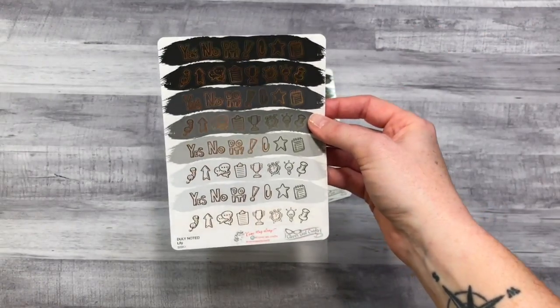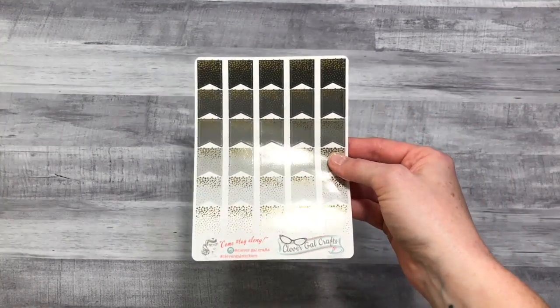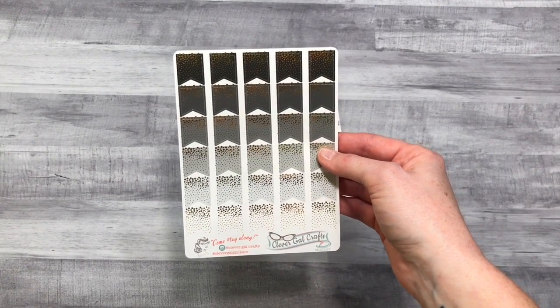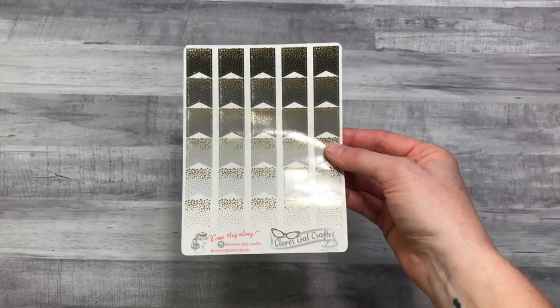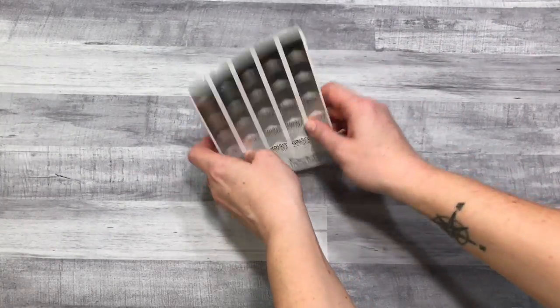And then 'Duly Noted' — I thought I could use some of these for school, very versatile. And then these — oh, I've been lusting over these for months. These are so beautiful. I first saw the Planner Sophisticate use these and I knew I had to have them in my life, they're so pretty. Clever Gal Crafts definitely not gonna be my last order from her, love those.